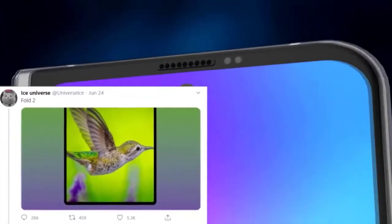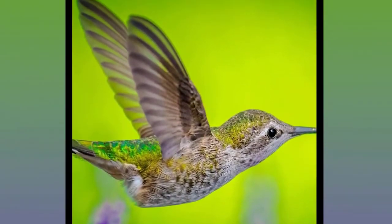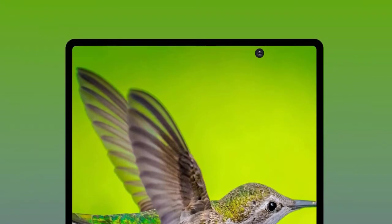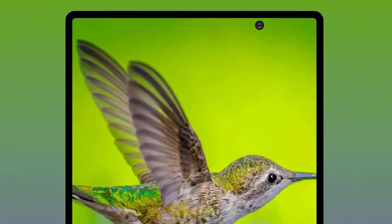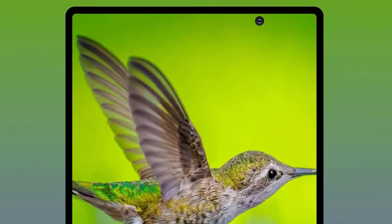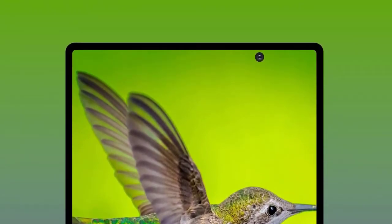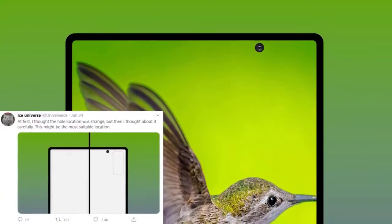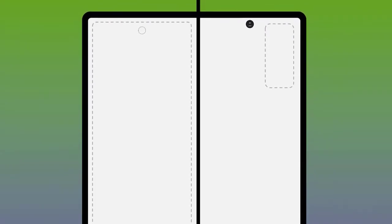We have a shot from the well-known and reliable leaker Ice Universe, who shared what may be the final design of the Samsung Galaxy Fold 2. It's probably not what you expected, and many were quick to try and dismiss the leak. There is a very good reason for the design: it's the cameras. There unfortunately isn't enough space internally to have a camera on the front and back in the same position, and this positioning does solve that issue.